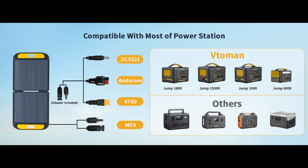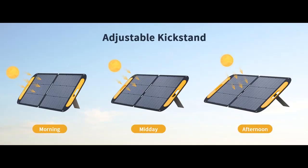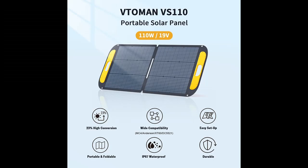Versatile Compatibility for All Your Power Needs. The VITAMIN VS110 sets itself apart with its wide compatibility range. Sporting a 19-volt working voltage and an array of interfaces including MC4, Anderson, XT60, and DC5521, it effortlessly pairs with VITAMIN power stations such as the JUMP600X, JUMP1000, JUMP1500X, and JUMP1800. Please note that it is not suitable for Flash Speed 1500. Additionally, it harmonizes seamlessly with other power stations that share matching interfaces and voltages, ensuring that your energy needs are met with ease.